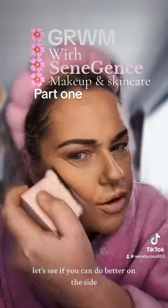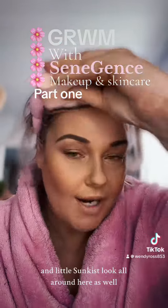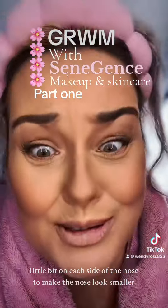A tad too much, Wendy — let's see if you can do better on this side. Oh, that's better. A little sun-kissed look all around here as well, and a little bit on each side of the nose to make the nose look smaller.